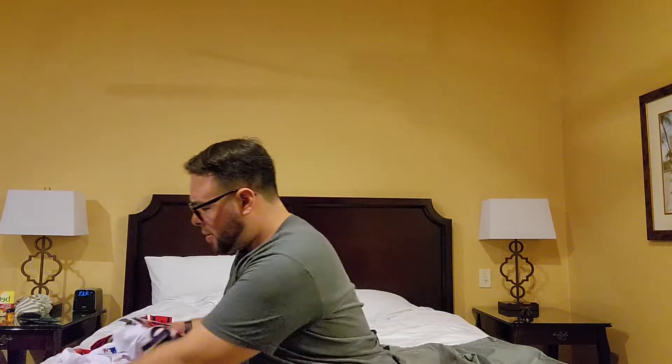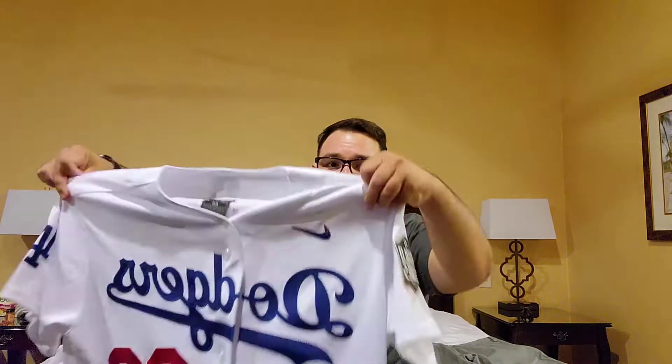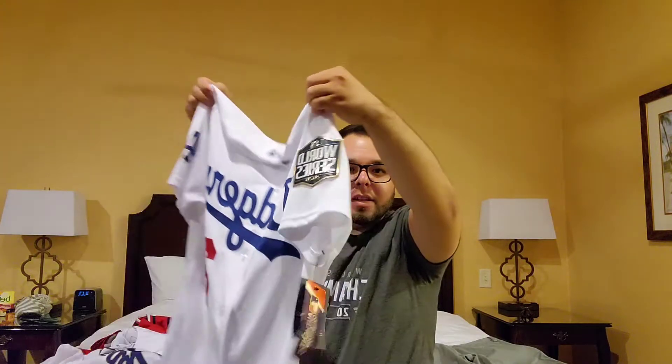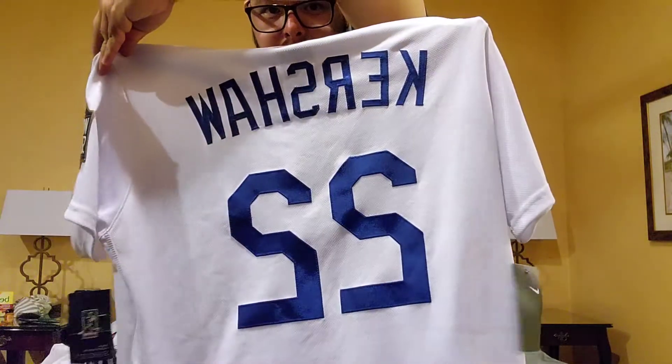The first Dodger one I'm really excited to show off is the Clayton Kershaw Nike Authentic — this is the 2020 World Series edition. As you guys can see, it has that World Series patch. This thing is sick.